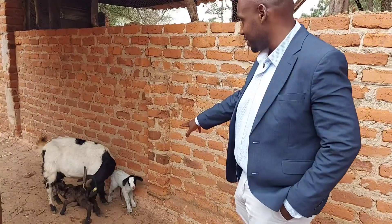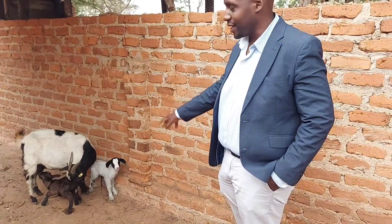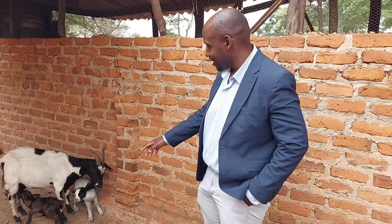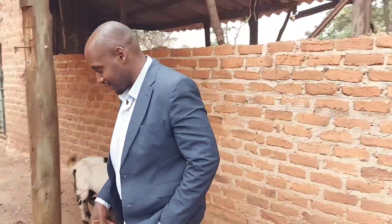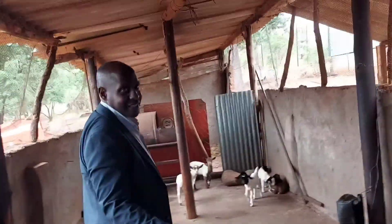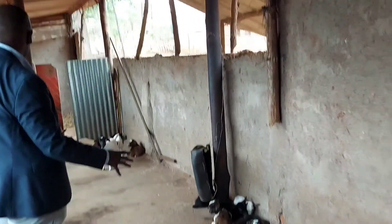All these are F1 - both male and female. She's just given birth. Come around - it is now that we have received these.